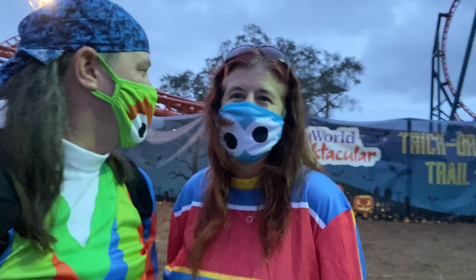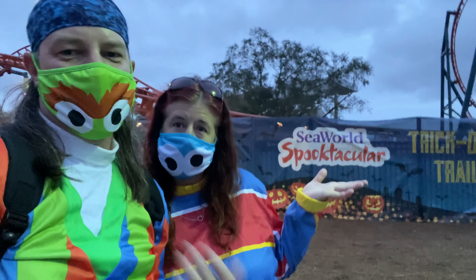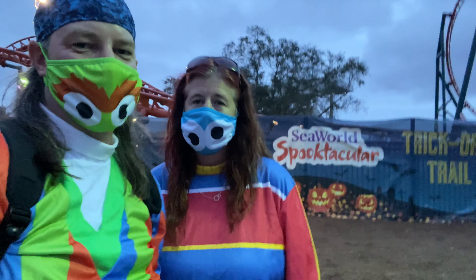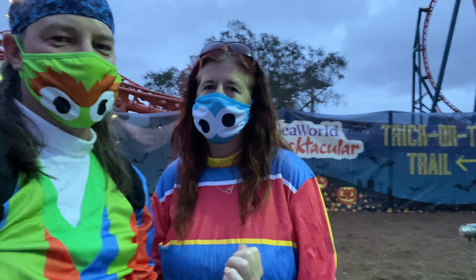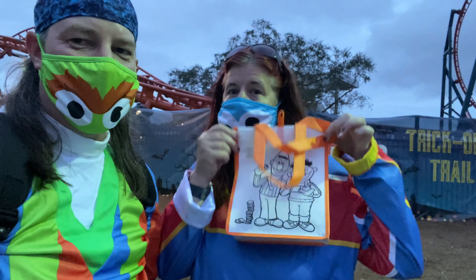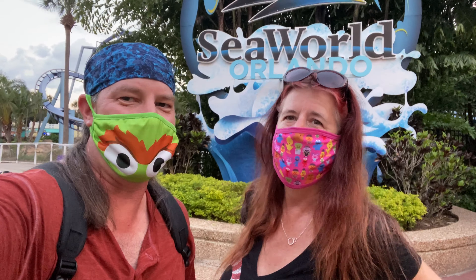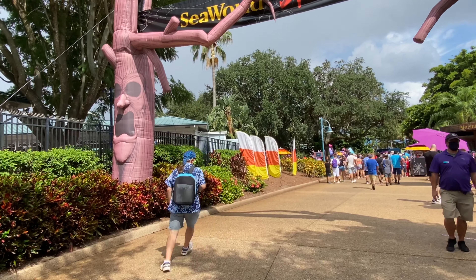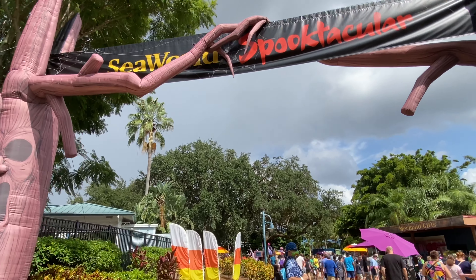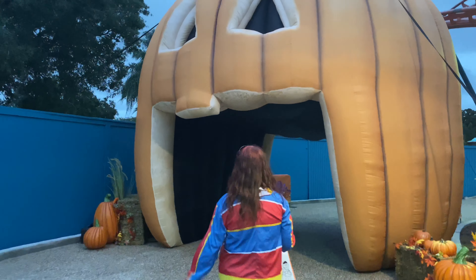Out here at weekends only, the SeaWorld Spooktacular is spectacular. Bring the kids, or the adults in costume, dress up, have some fun, and we're going to follow Sandy along on the trick-or-treat trail. She's got her bag all ready. Let's get ready to go on an adventure that rocks! And in she goes into the giant pumpkin!